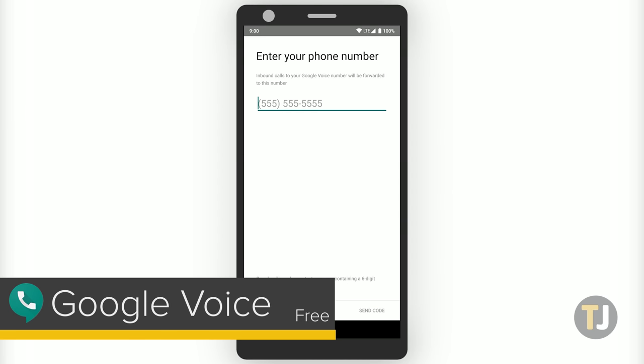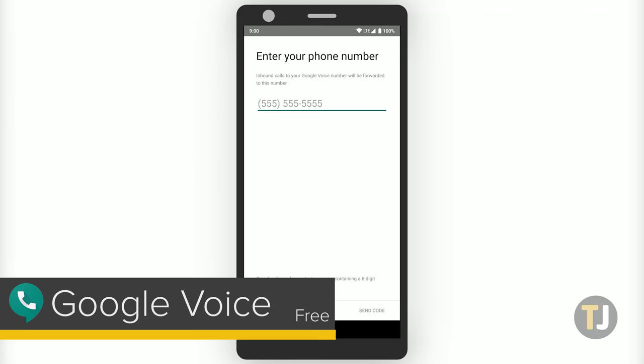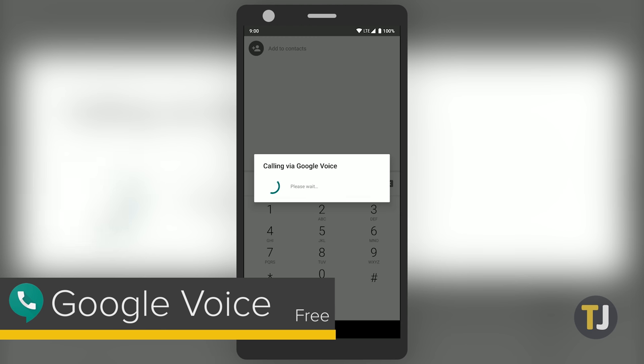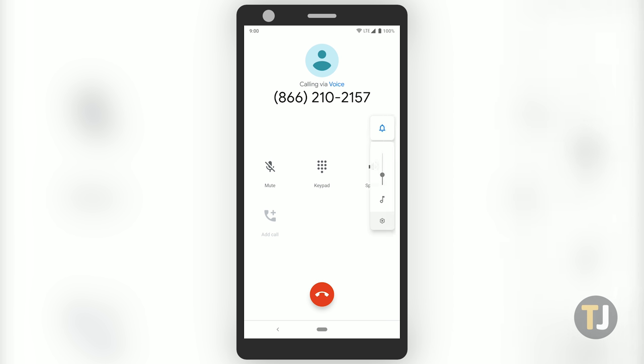For the very best calling experience on Android, you have to turn to Google Voice. Designed by Google to allow for free voice calls, Google Voice syncs with your Google account and provides you with a completely free phone number with the area code of your choice. This number allows you to call traditional numbers, and almost any call in the United States or Canada can be completed for free. Plus, Voice can be used as the standard number in your phone, making it easy to place calls without opening an outside application every time you make or receive a call.